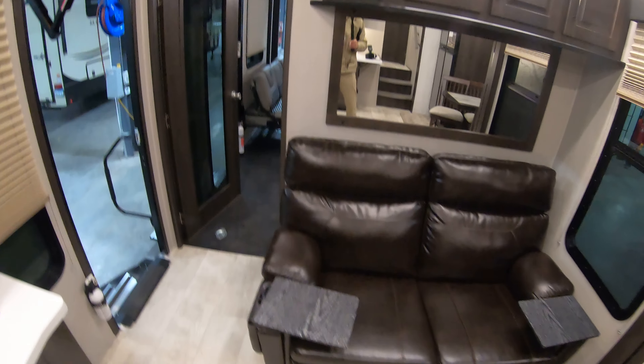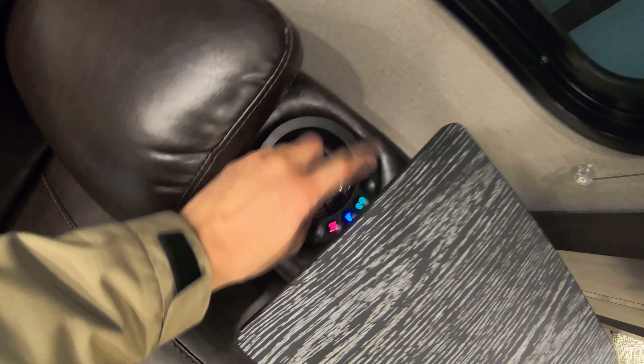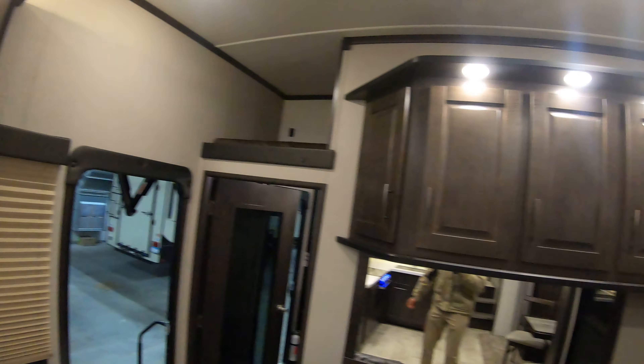There are some nice easy shades and Thomas Payne recliners — super comfortable, awesome design, great to sit in. These do have heat, massage, and USB ports as well. Got some storage up above there too.